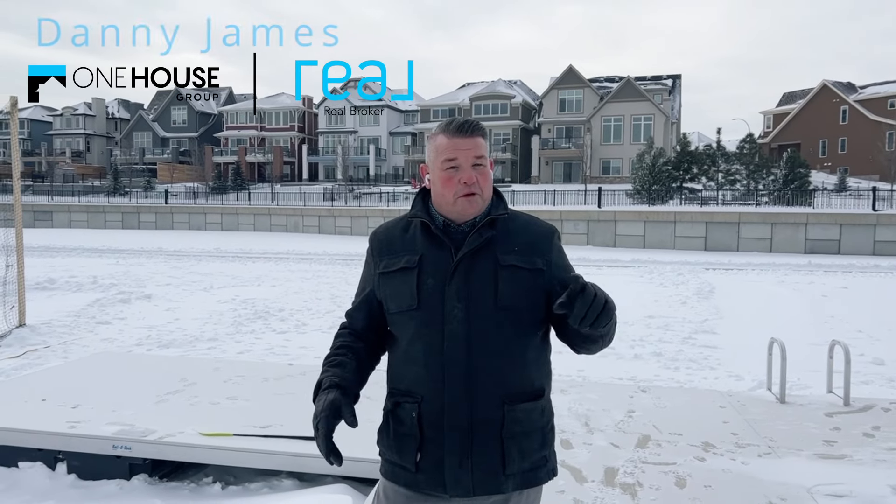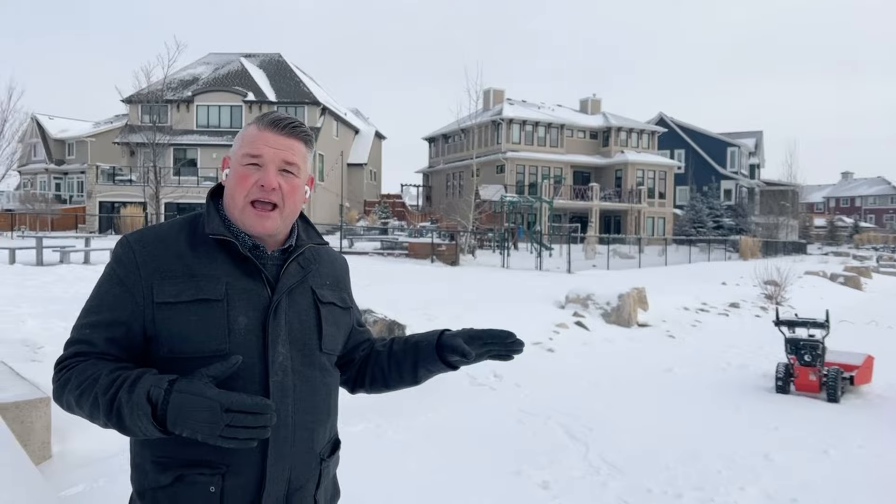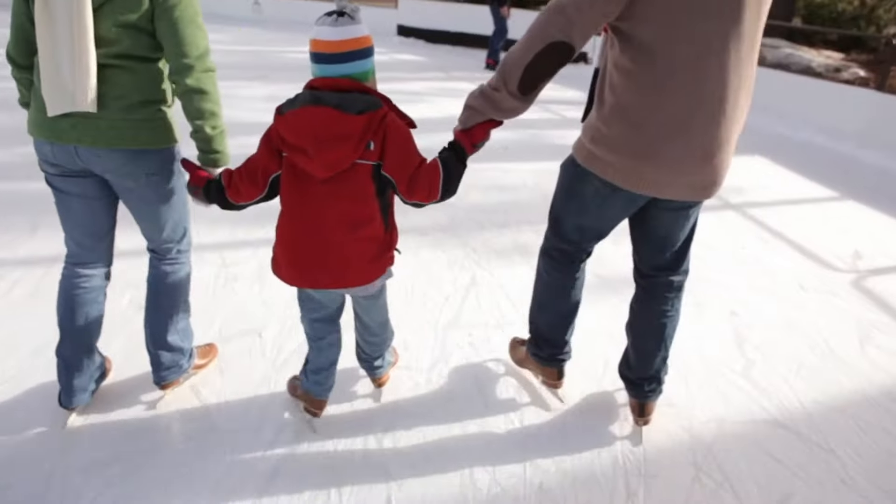Hey everyone, it's Danny James from the One House Group at Real Broker, and we've got another property tour here in Mahogany. This time we're in the estates, and we decided to start at lake access for this property just because it's so cool. When I was growing up, I used to spend my summers and winters up at my parents' cabin in central Alberta. We used to love going swimming and ice skating in the winter. Wouldn't it be fantastic if you had that just up the street? Well, that's what you get at our brand new listing at 310 Mahogany Manor.